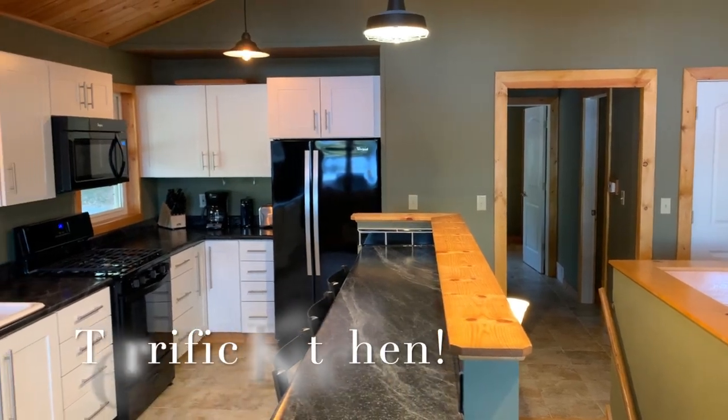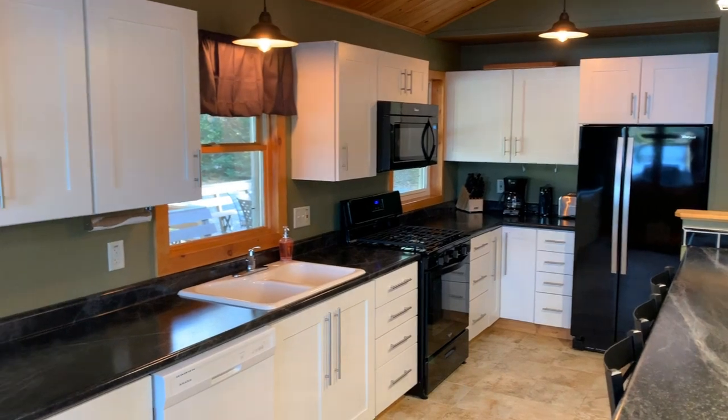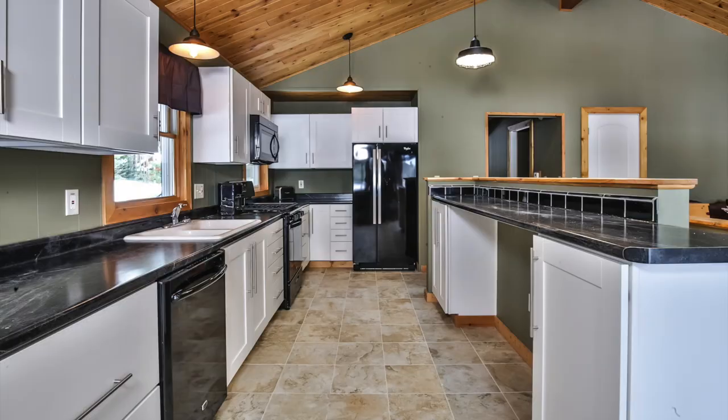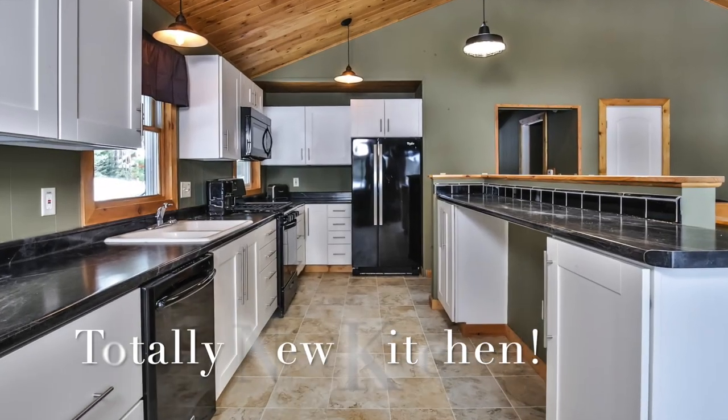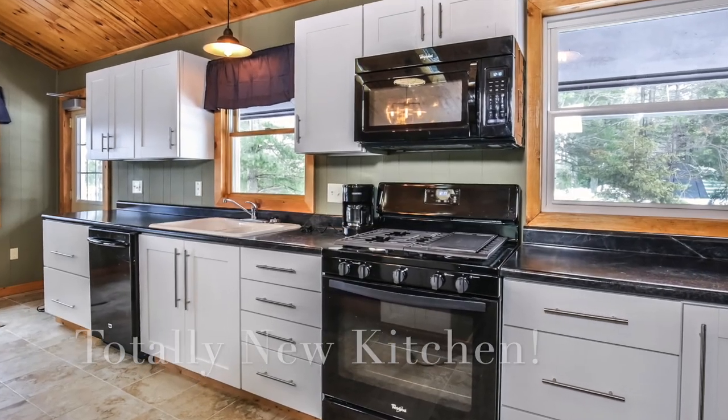Let's go inside the home and look at the beautiful kitchen. You'll love the new cabinets, the new counters, the new appliances, and the lovely wood cathedral ceiling.